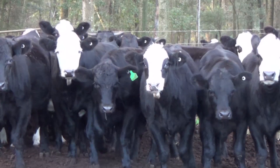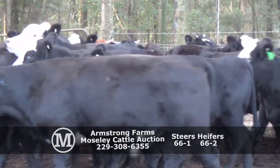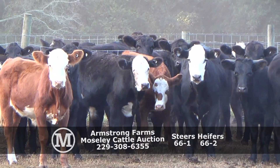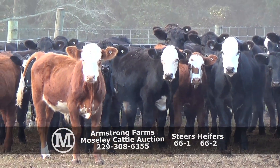Armstrong Farms, Hedland, Alabama. Lot 66-1, Armstrong Farms, Steers and Helpers. 66-1.